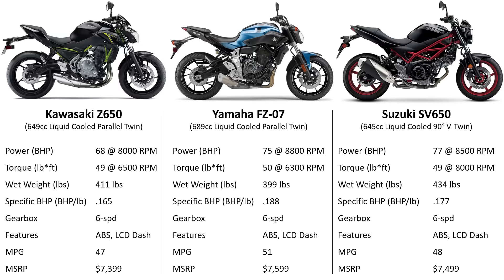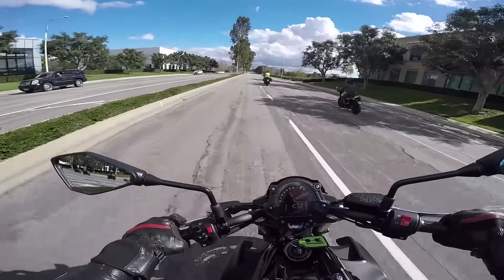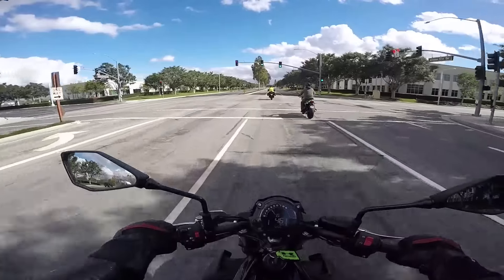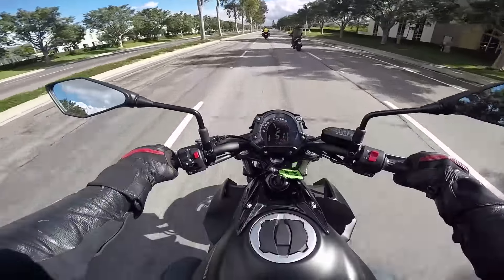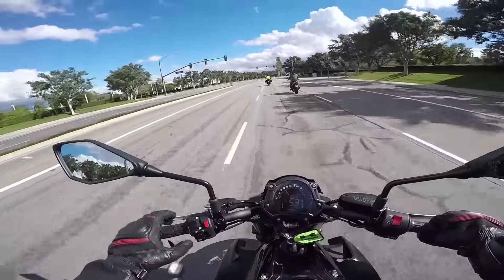This competes obviously with the SV650 and the Yamaha MT7 or FZ7. It turns in pretty nice. Nice crisp shifts with the gearbox, both up and down. Nice that it's got a gear indicator — pretty sweet. Six speed, obviously.